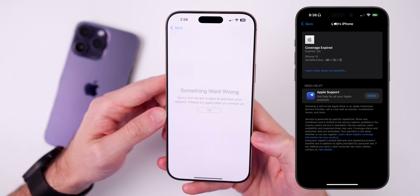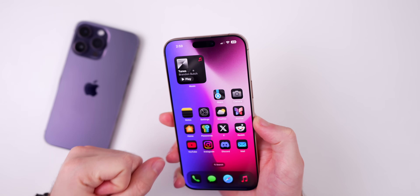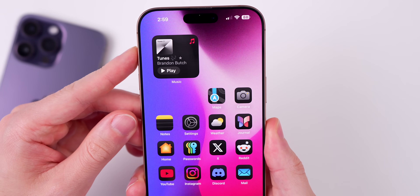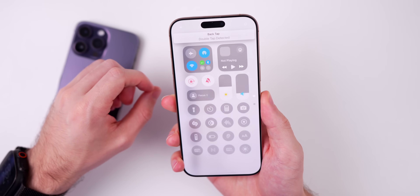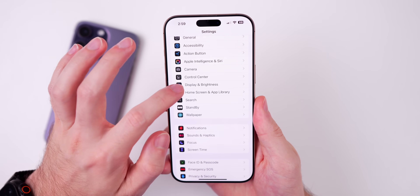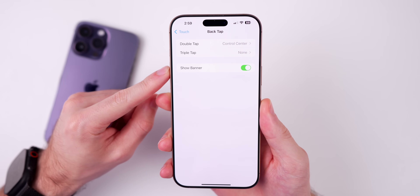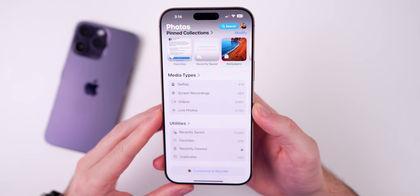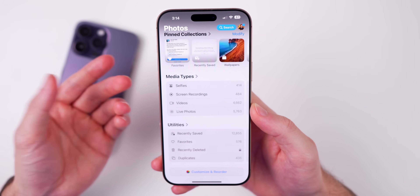With iOS 18.5 beta one, we have the return of the back tap banner, just as I predicted when it was removed from iOS 18.4. If you double tap on the back to invoke back tap, the banner appears at the top. It still has the same design that many people aren't fans of, but it's a bit more fluid now compared to when it was first introduced in 18.4. Fortunately, you can disable it in Settings > Accessibility > Touch > Back Tap, where there's a toggle to show or hide the banner.